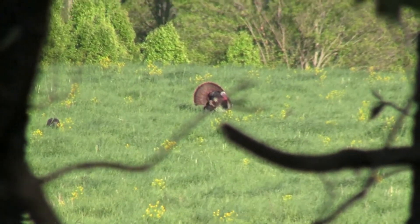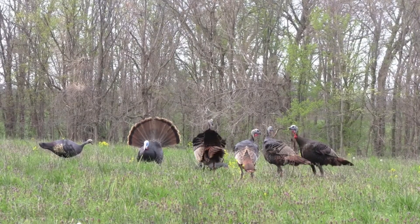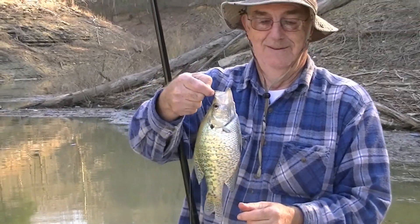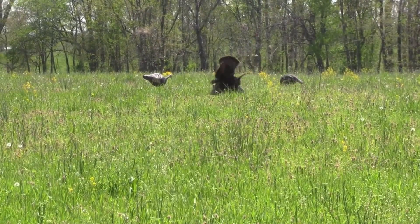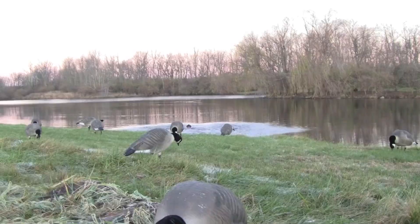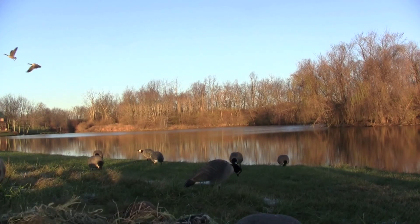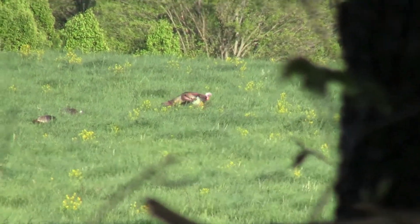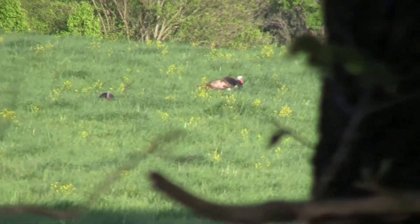Join us as we go in search of a springtime tom in Kentucky's 2012 youth turkey season. It's that time of year again — the youth turkey season here in Kentucky — and my son and I get out and do a scouting trip two days before the season opener to set up our blind and see what we can find out on the farm we've hunted for the last five years.